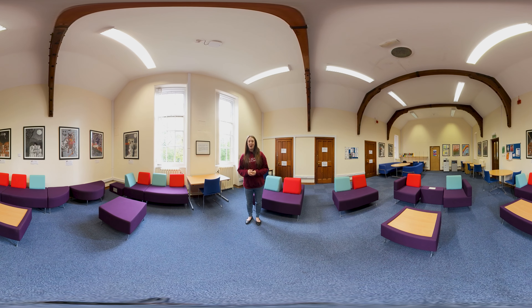We're here in our postgraduate hub, dedicated space for our master's level and PhD level students. This is the common area here. We have offices behind me and through that door there we have a small kitchen, bathrooms and office spaces.